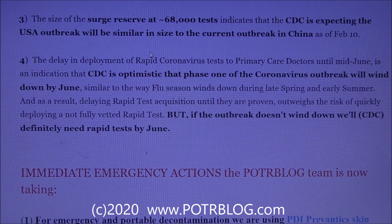There is some optimistic news here. The delay in deploying rapid coronavirus tests to primary care doctors until mid-June indicates the CDC is optimistic that phase one of the coronavirus outbreak will wind down by June, similar to the way flu season winds down in late spring and early summer. Because of this determination, they're delaying acquisition of rapid tests — they want these tests fully vetted for accuracy, since the last thing they need is erroneous positives from a bad rapid test.